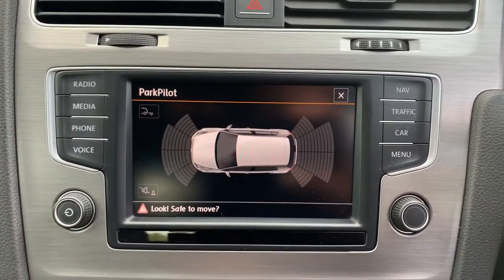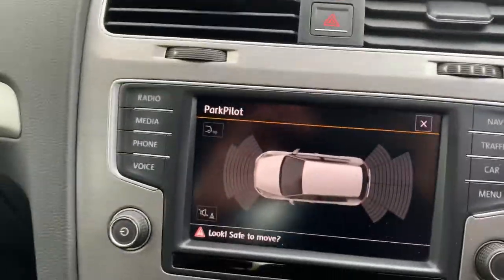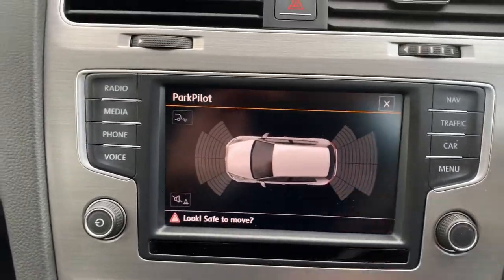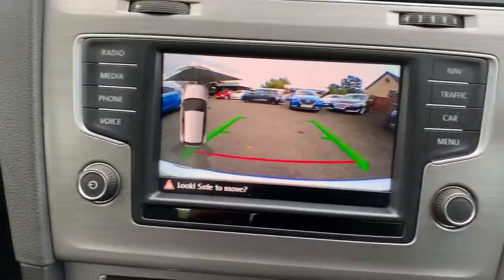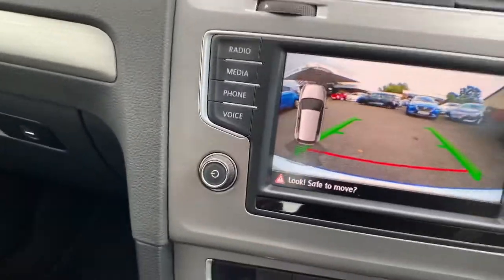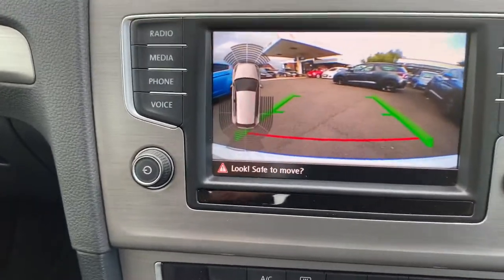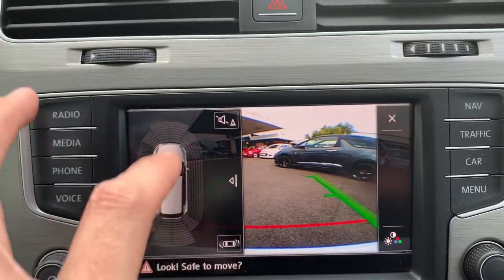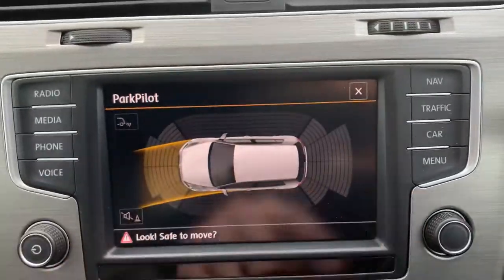There's all your sensors — front, back, and as we shut the door in a minute and pop the seatbelt on, it will also come up with the side parking sensors as well. If you see on the left-hand side, that's coming up with the side sensors, so anything we get close to will show in those little lines there, which is pretty good.